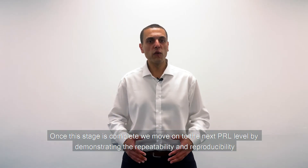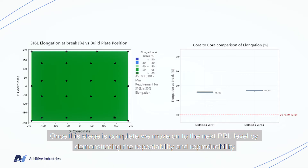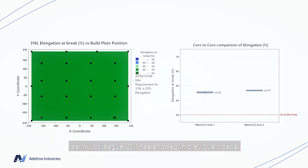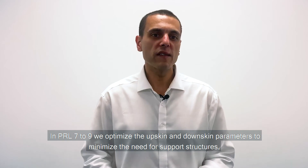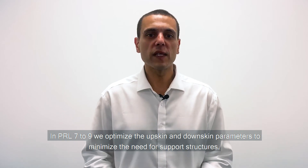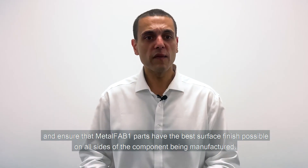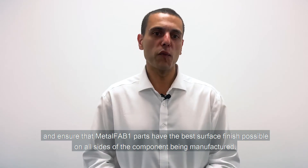Once this stage is complete, we move on to the next PRL level by demonstrating the repeatability and reproducibility over the Metalfab 1's large build volume, and compare the performance from core to core and from machine to machine, as my colleague Will has shown in previous videos. The remaining part of the PRL process is part-specific. In PRL 7 to 9, we optimize the upskin and downskin parameters to minimize the need for support structures and ensure that Metalfab 1 parts have the best surface finish possible on all sides of the component being manufactured.